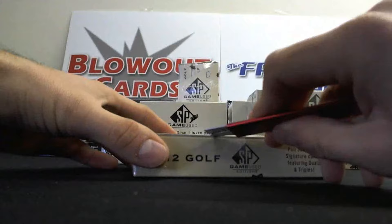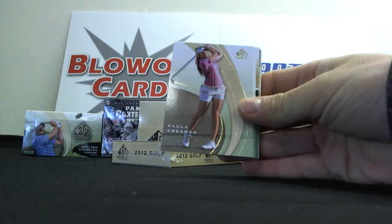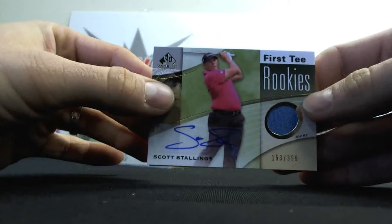Mini box number two. Very nice, Ryan. That will definitely be showcased on the Blowout TV Polls of the Day video. Ginger Howard, Paula Kramer, Byron Nelson. We've got a Tour Gear of Christy Kerr, number 25 of 35, Dual Shirt. And we've got a First Tee Rookies Shirt Autograph, number 2, $3.99 of Scott Stallings.